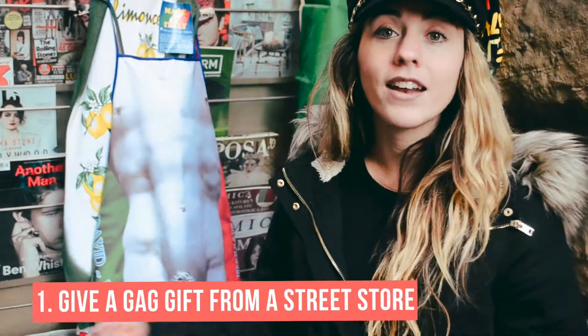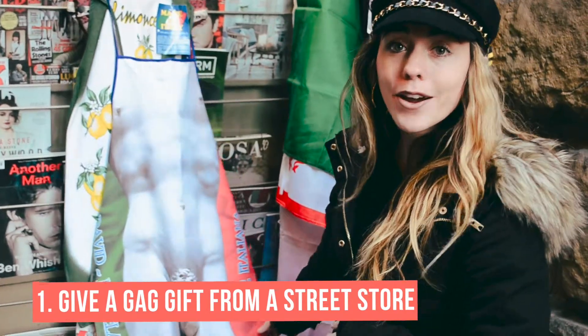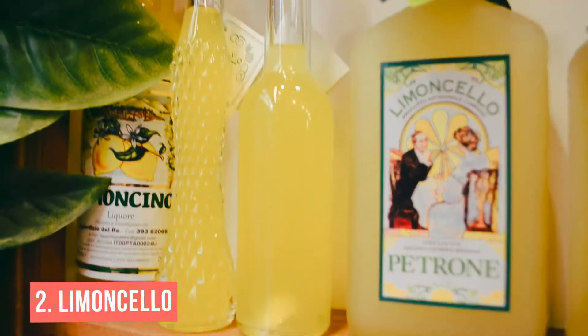If you like giving gag gifts or want to get something really quick and cheap, Italy has a locked street shop where you can buy gag gifts such as this little number right here — it'll make for a really good laugh. Teach your friends or family the Italian way by having a shot of limoncello after dinner. You can find limoncello in stores all over Italy and they come in different sizes.